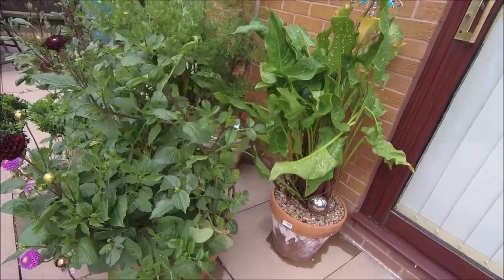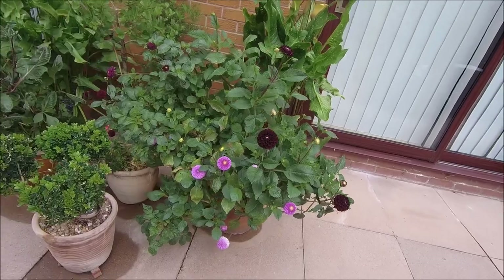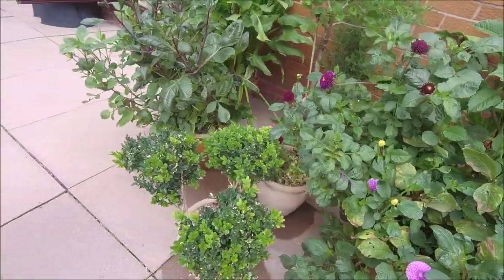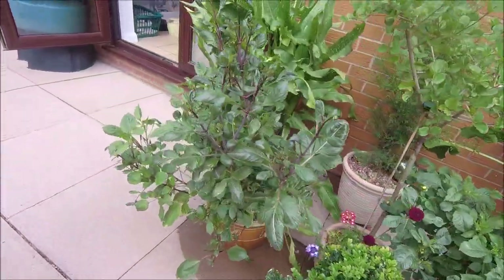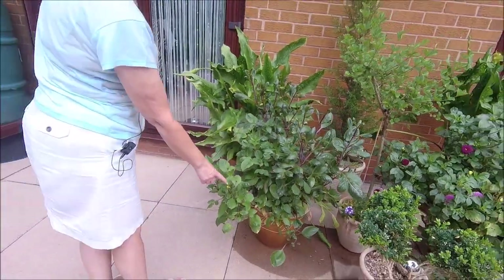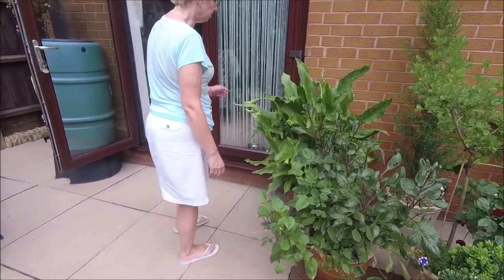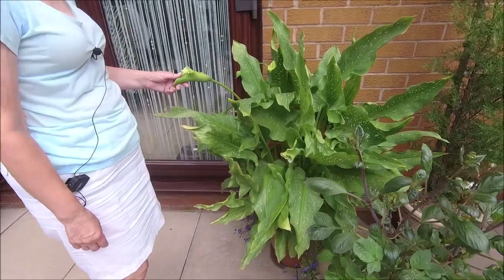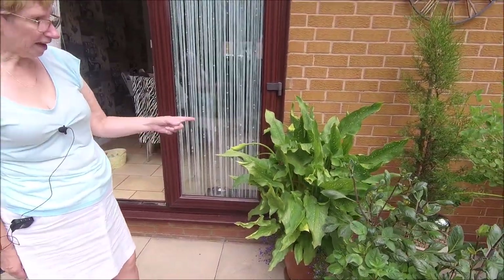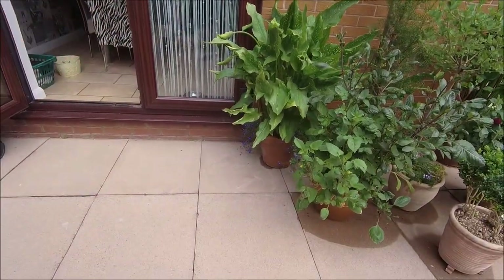Dahlias are still going crazy. Every time I see a faded one I cut it off — I missed that one, I need to cut that off. And then they just keep budding, there's loads of buds. This one was late to bloom — I don't know why, but it has got buds now. And this is looking a bit sad, going over now. Another good show though — it was fabulous, absolutely fabulous. In fact I might have to split it because if you look at the size of the pot, either that or get a bigger pot.